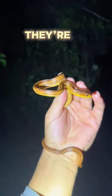What do we got here? Yoink. It's a yellow rat snake — a great native snake we have here. They're so pretty.